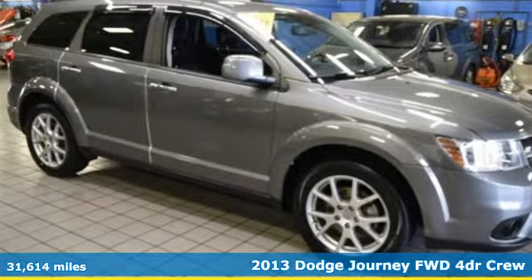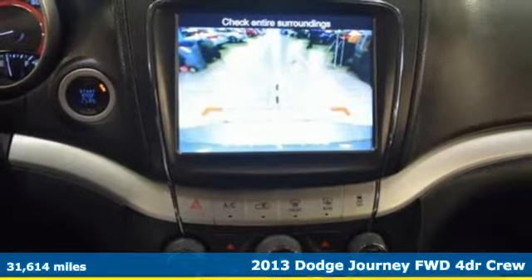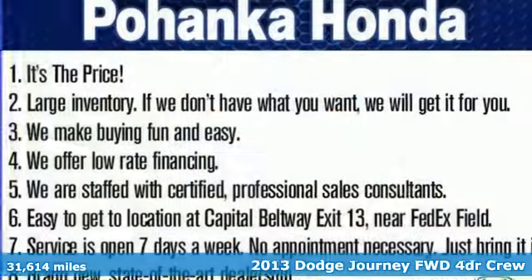It's a 2013 Dodge Journey. This journey can take you anywhere the road leads, and it can fit anything you need for the ride.